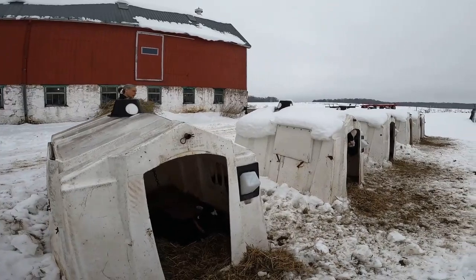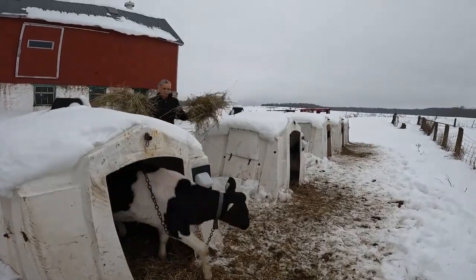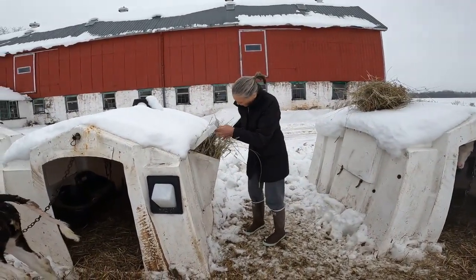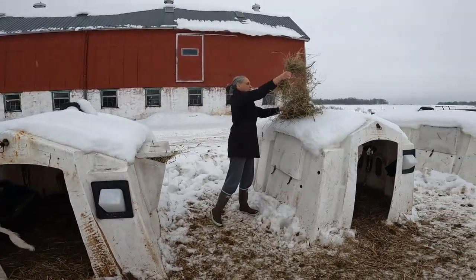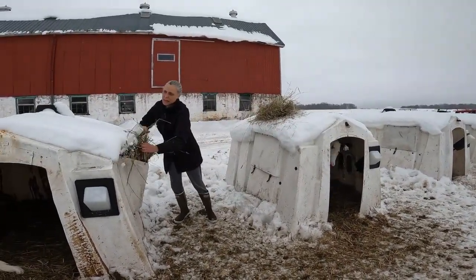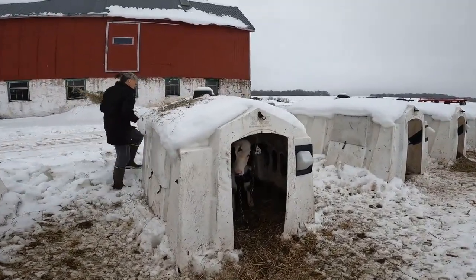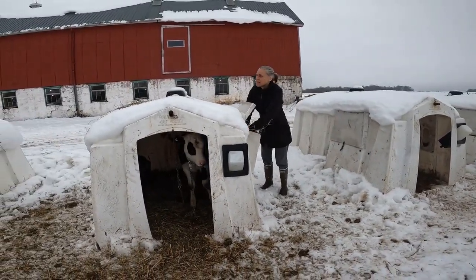It's something she can do at different times of the day and it doesn't have to be done at a specific time. We just do this to get them started on feed, and they get their hay. Hopefully by the time they reach weaning age they're eating really well and drinking water out of a pail. These two are going to be weaned in the next couple of days and they've been eating really well, so we're confident they'll be fine.